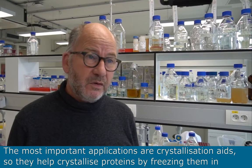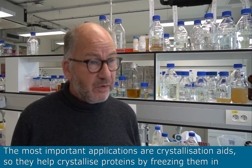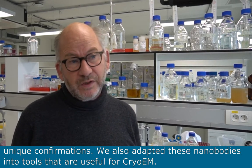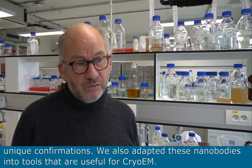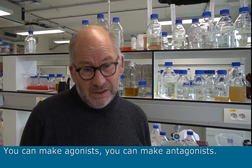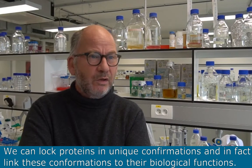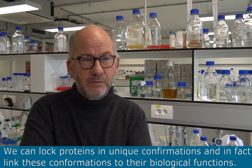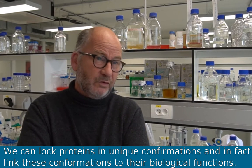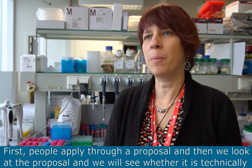The most important applications are crystallization aids. They help crystallize proteins by freezing them in unique conformations. We also adapted these Nanobodies into tools that are useful for cryo-EM. You can make agonists, you can make antagonists. We can lock proteins in unique conformations and in fact link these conformations to their biological function.